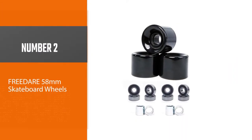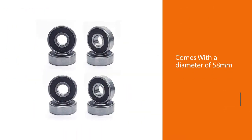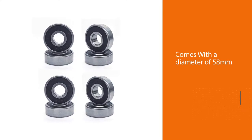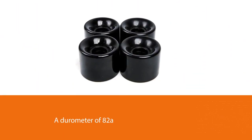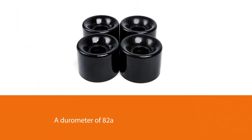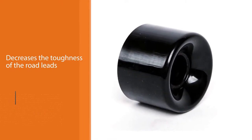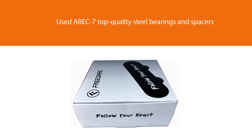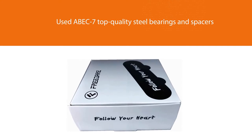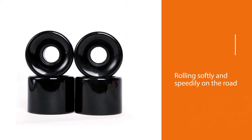Number two: FreeDare 58-millimeter skateboard wheels. Another go-to choice for most skateboarders is these FreeDare cruiser wheels. With a diameter of 58 millimeters and a durometer of 82a, they let you cruise freely on rough spots or rugged asphalt. This hardness of 82a decreases the toughness of the road, lets you drift on the sidewalks easier, and bust out tricks without any effort. The remarkable feature is its ABEC 7 top-quality steel bearings and spacers. These components guarantee smooth shifting and spin of the hub to assist you in rolling softly and speedily on the road and harsh terrains.